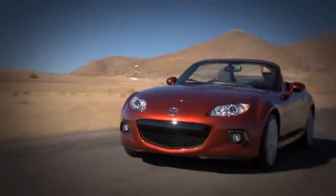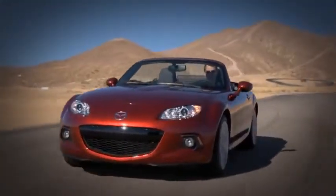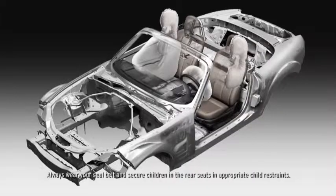Mazda took no shortcuts when it came to the MX-5 Miata, and safety is no exception. Every MX-5 is equipped with advanced dual front airbags and side impact airbags to help protect you and your passenger.